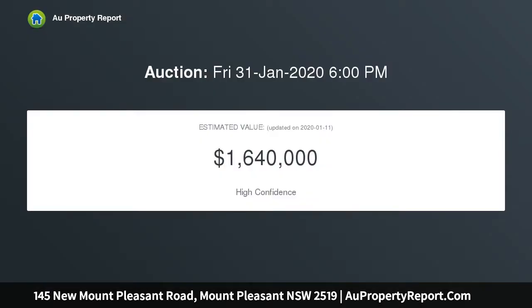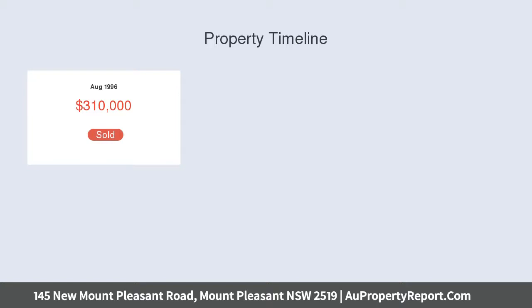Living and entertaining options abound, with vast formal and informal zones, chic French door connections to the incredible viewing balcony, and a self-contained low level complete with a second kitchen, three bedrooms and two bathrooms.